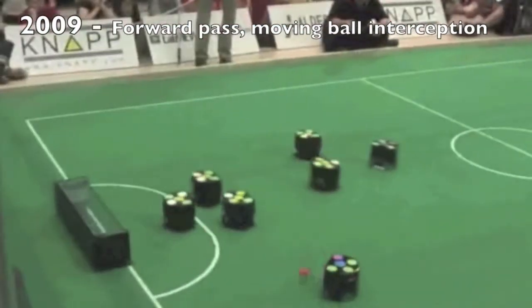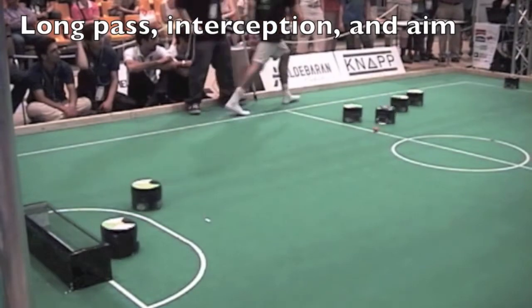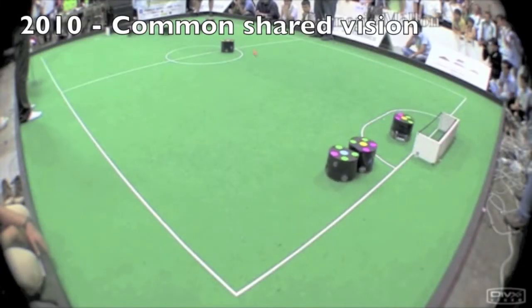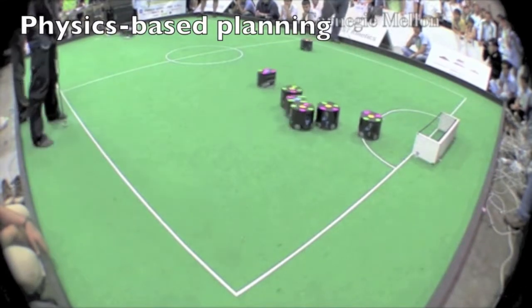Today, robots in the small size league move very quickly and deal with high ball velocities. They precisely manipulate the ball in three dimensions, on fields, and in teams of increasing size.